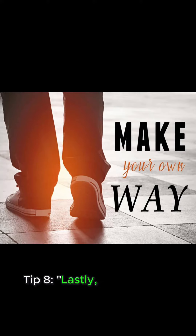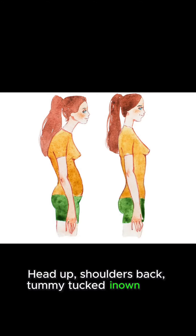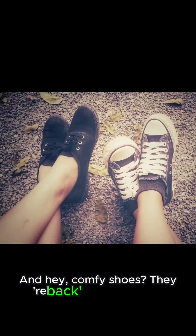Tip 8: Lastly, your walking game. Head up, shoulders back, tummy tucked in on that walk. And hey, comfy shoes — they're your back's best friends.